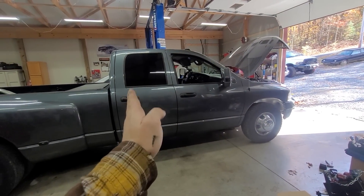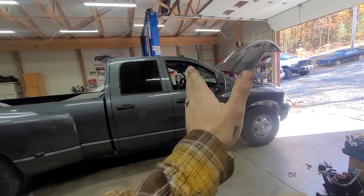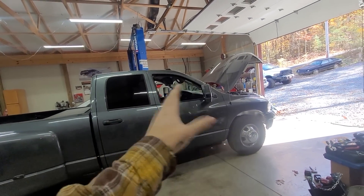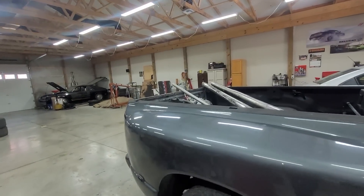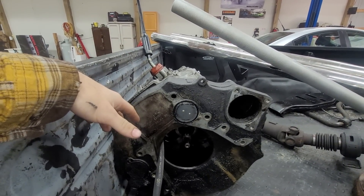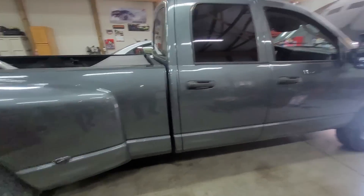I just have to pull the trans back. What I'm going to do is leave the cross member in place, pull the trans all the way back, and use the trans jack on one side to make it easier. Then pull the clutch, pull the new adapter plate, and then get going. Hopefully I can get it back together today. I'm going to stay late and try to get it all taken care of. I just got those side steps for him, so it's going to have nice wheel-to-wheel steps.